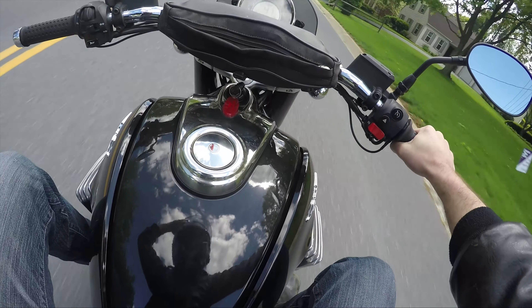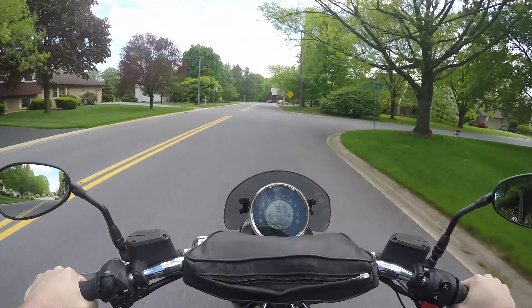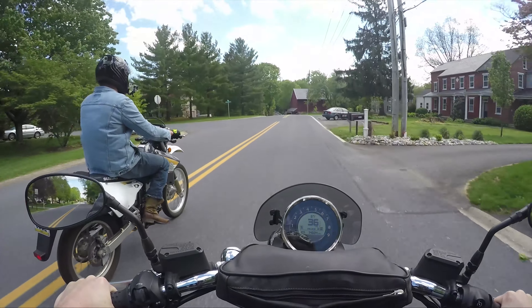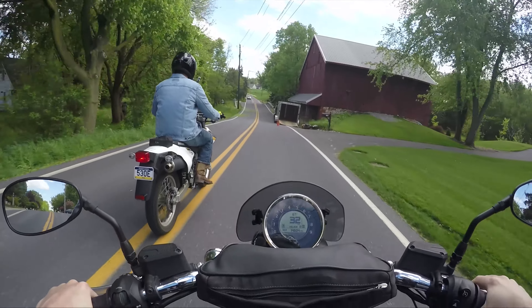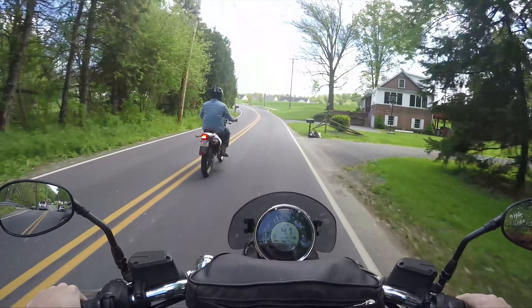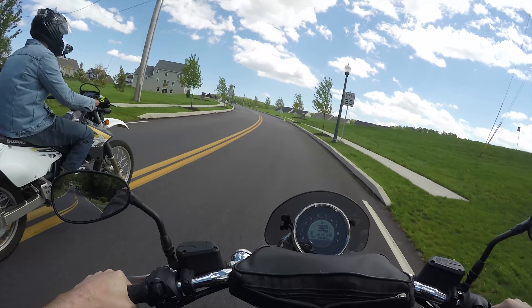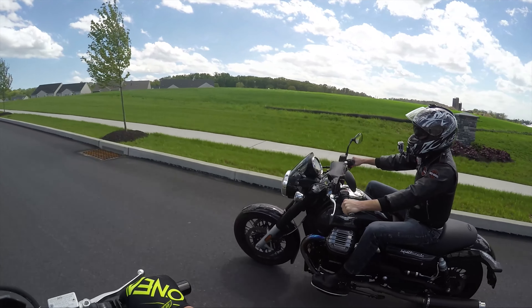Such a fun bike to ride. This bike only has 14,000 miles on it, and it's got a fuel gauge down there, which is pretty cool. Someone recently told me to mention that grass in the street is slippery — I never really noticed it, but hey, I'm mentioning it. Anything we can do to keep people safe.